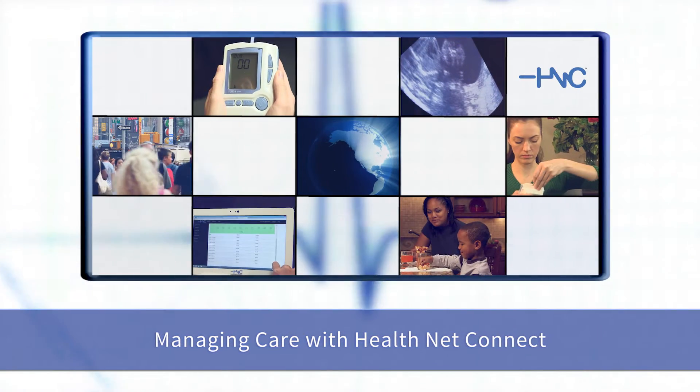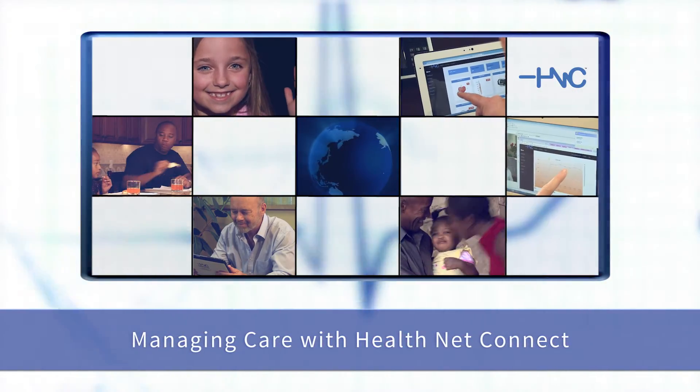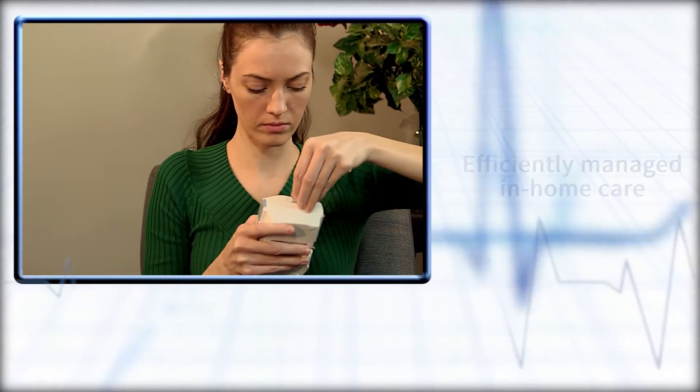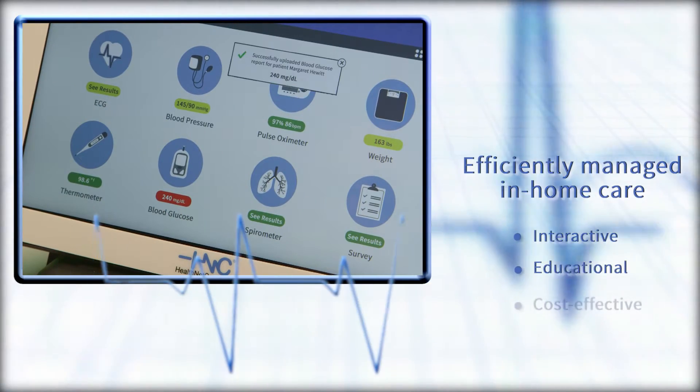More patients are entering the healthcare market than ever before, and the number of providers is not keeping pace. Remote patient monitoring is the answer to efficiently managed in-home care that's interactive, educational, and cost-effective.